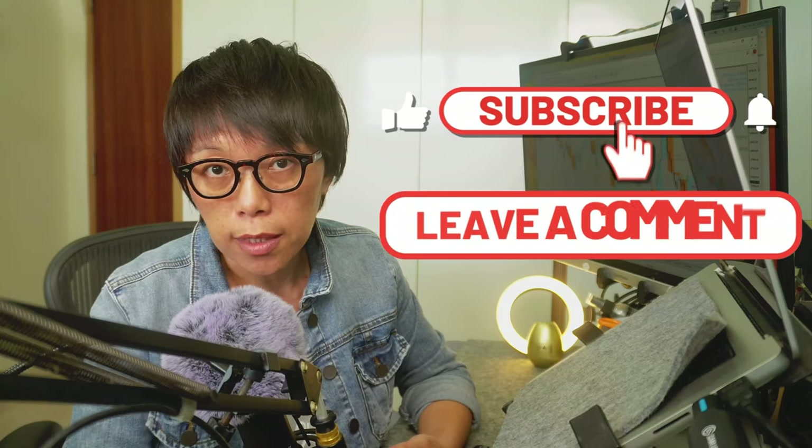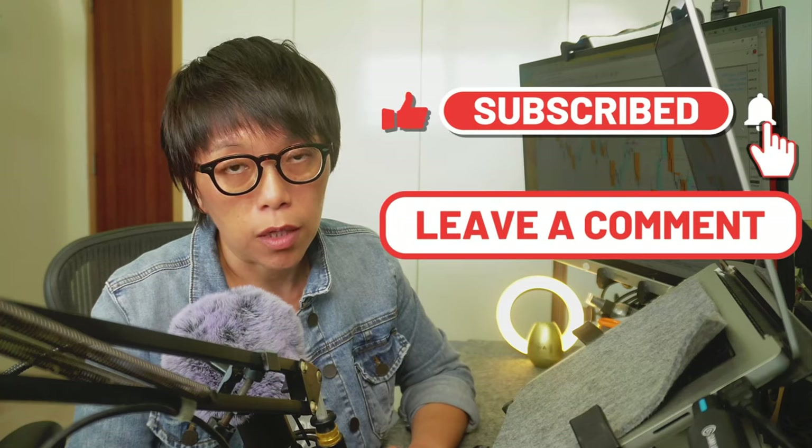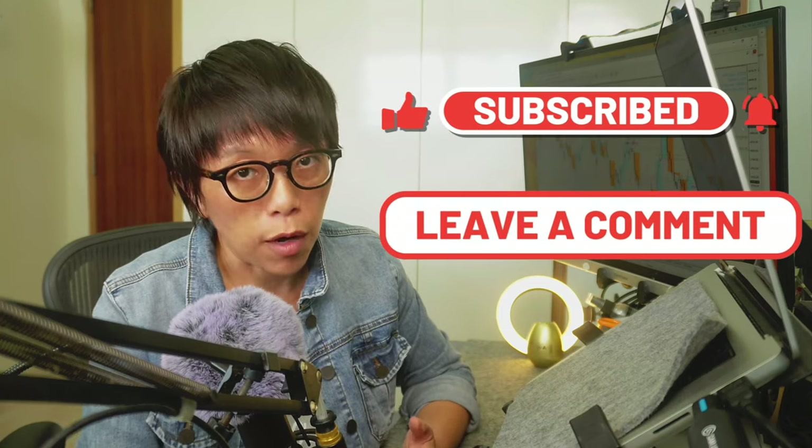I've come to the end of this video and hope that you like what I've presented. If you do so, please remember to hit the like button and subscribe to be notified for future videos. Thank you.